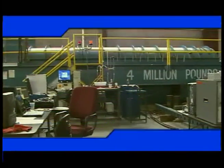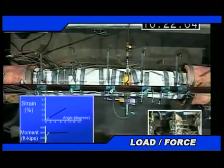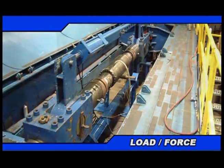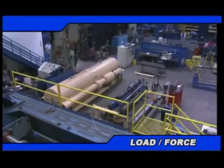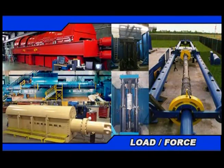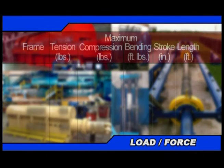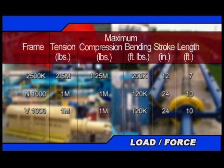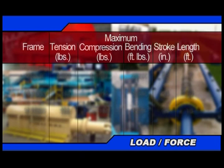Our force and load capabilities include a full range of tension compression testing that can apply forces from as little as a fraction of an ounce to 10 million pounds. We are equipped with a wide selection of static load frames of various size, orientation, and load capacity that feature simultaneous bending and temperature as well as internal and external pressure.